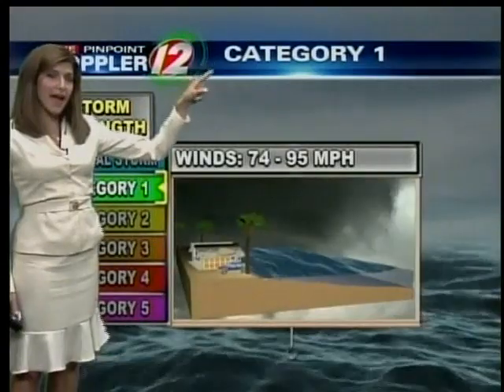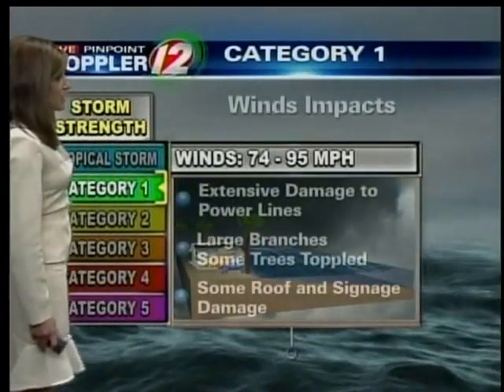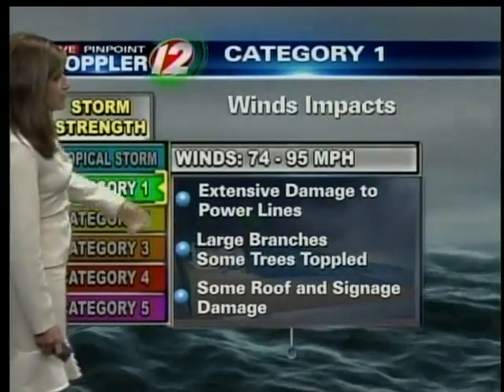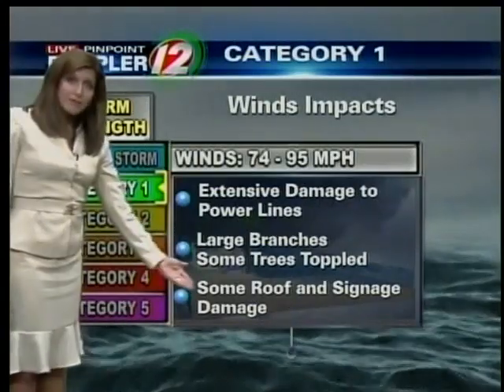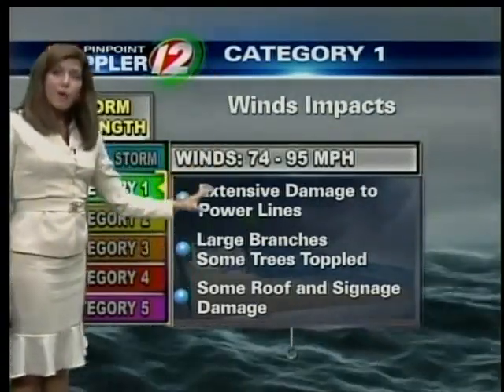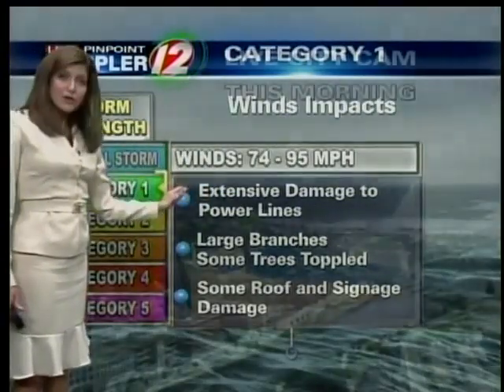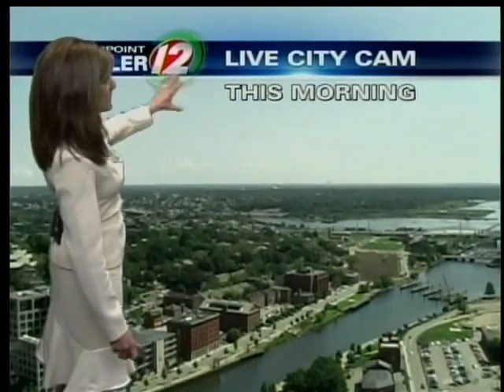In terms of wind damage from a Category 1 hurricane, we are looking at the potential for extensive damage to power lines, perhaps some large branches and some trees toppled, and some roof and signage damage. Power outages could last a day or two — it could last several days. That's what we'll be looking at around here from this potential storm.